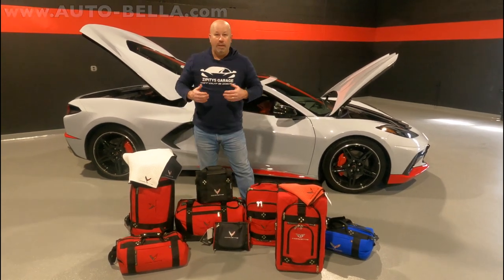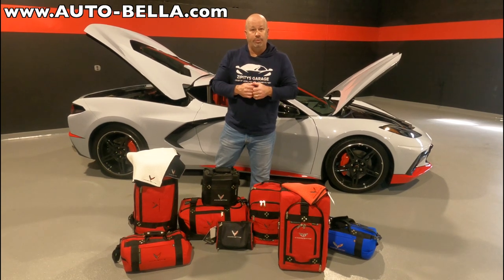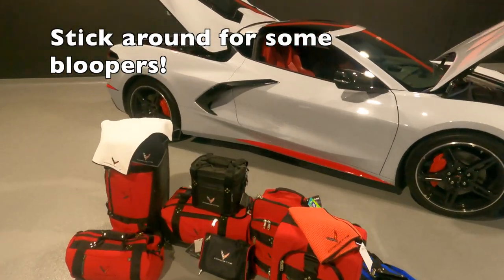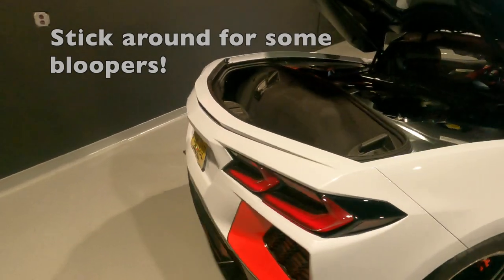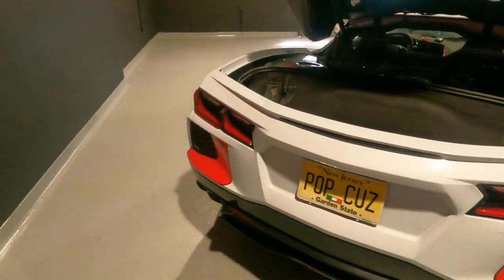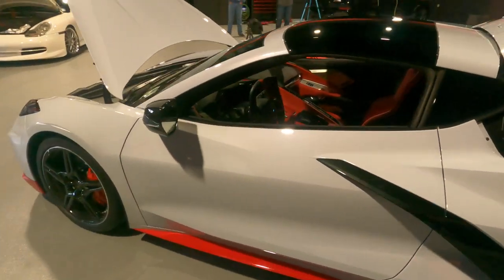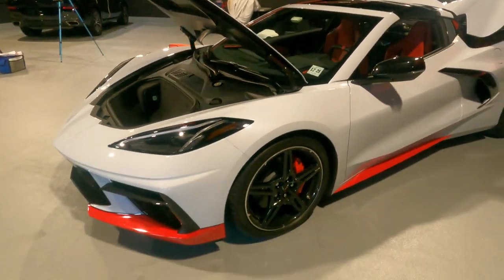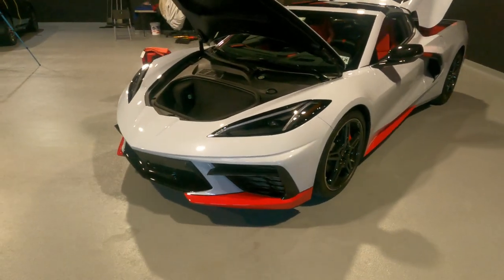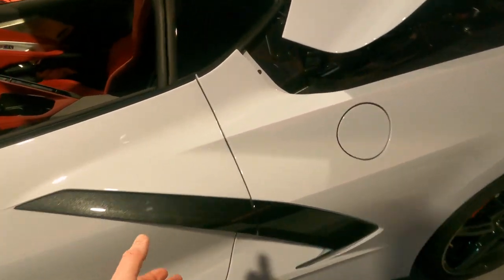We're shooting today at Auto Bella — it's autobella.com, and I'll link their information below in the description. So we're going to take a quick walk around this beautiful C8. This is a friend of mine's car — he just picked it up. It's ceramic matrix with a red interior. It's a two LT, and he's got some red accents done to it, which I think really plays off of the ceramic matrix color. Let's take a closer look at the inside of this thing.